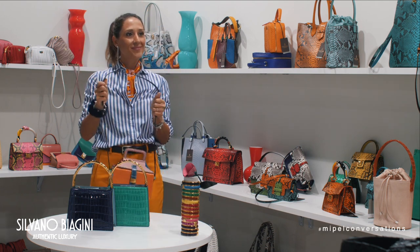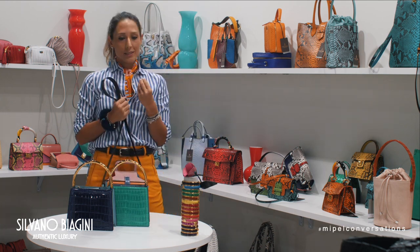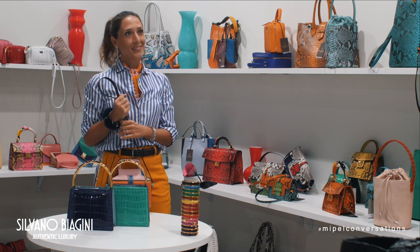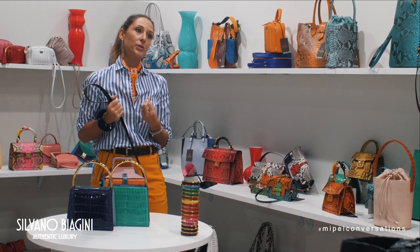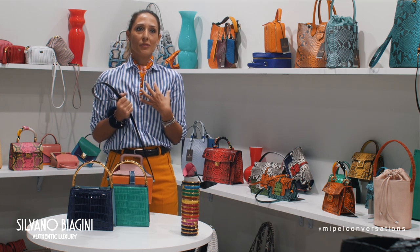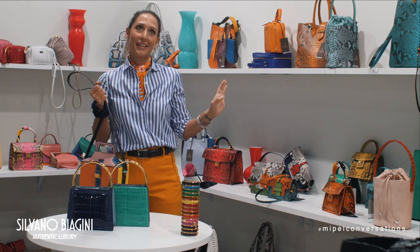How can we recognize Italian taste in these bags? Italian taste is the ability to wear color — it is the personality to choose something different and create a very unique personality. The accessory has to be something that comes from the heart and brightens you in a very gray world.